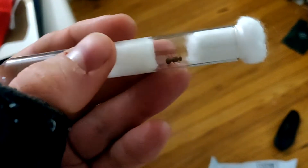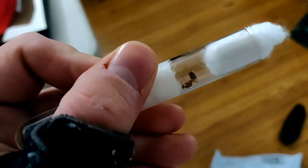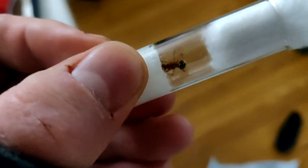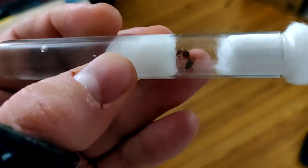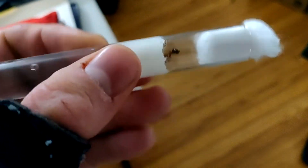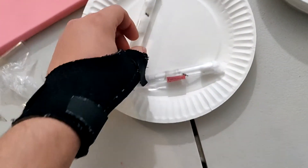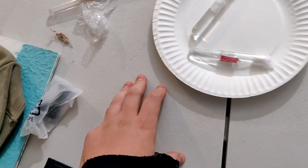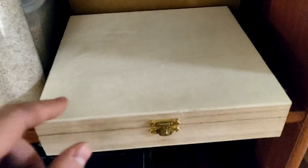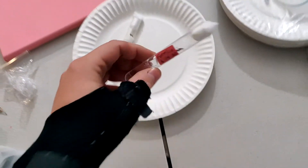My Formica ants keep dying on me — none of the other ants die like this. My only guess is that because they spray formic acid, when they get in a tight space with no airflow, there's some kind of formic acid buildup and they end up killing themselves. The one Formica I left out on my desk because she only had one antenna — she's doing fine.